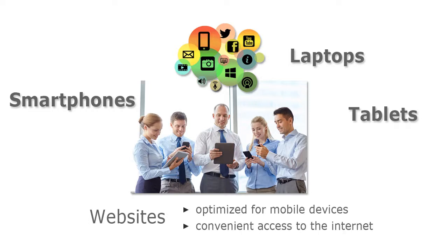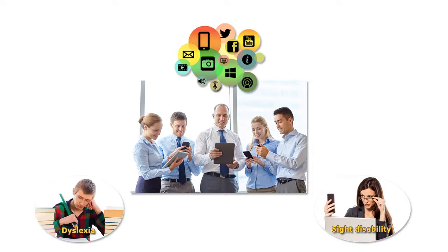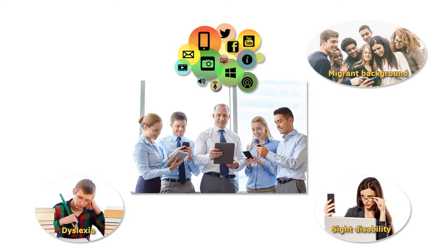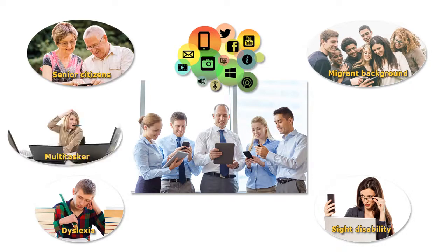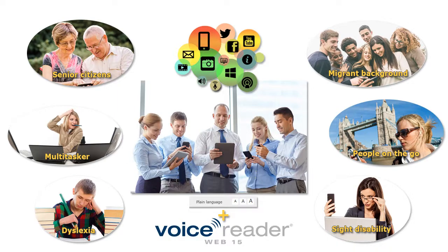In addition, they should provide convenient access to the internet, especially for people with sight disability, dyslexia or migrant background, as well as senior citizens, multitaskers and people on the go. Font size settings or plain language improve this access, but they alone are not sufficient for an up-to-date website.